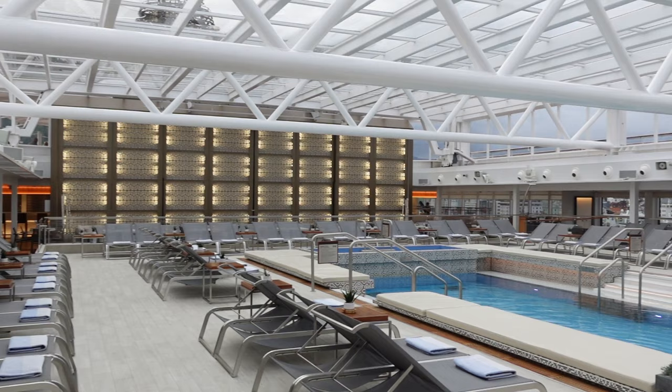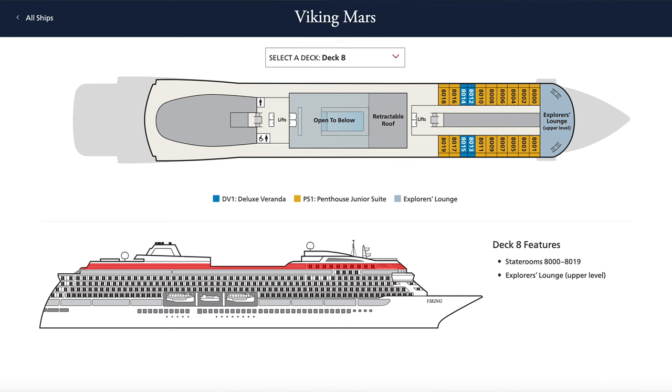On deck eight are more staterooms and the upper level of the Explorer's Lounge. At the front of deck nine are the outdoor gym and yoga area.